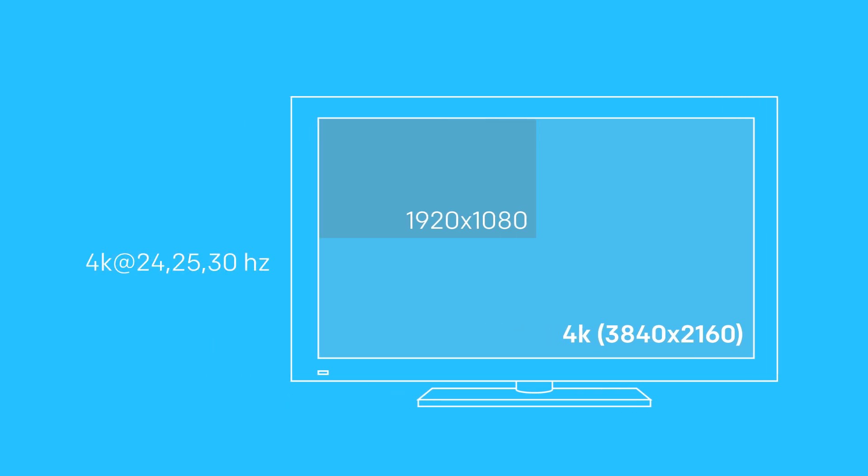Also, the previous standard was already able to handle 4K, which is 4 times the clarity of 1080 resolutions. However, it was only able to handle refresh rates of 24, 25, and 30 hertz, but now it will be able to handle 4K at refresh rates of 50 and 60 hertz.